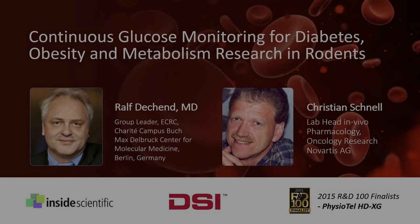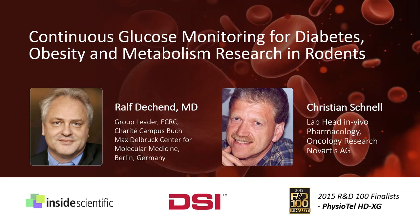Welcome everyone and thank you for joining us today for our webinar titled Continuous Glucose Monitoring for Diabetes, Obesity, and Metabolism Research in Rodents. I'm Andy Henton from Inside Scientific, your host for today's event. Our session is sponsored by Data Sciences International and will focus on how scientists can apply a new method of continuously monitoring blood glucose via implantable telemetry. Presenters will show how a complete glucose profile can be observed using the new Physiotel HDXG implant, leading to a reduction in animal stress and associated lab labor. Notably, Physiotel HDXG was recently named an R&D 100 Award Finalist in the Analytical and Test Instruments category — congratulations to the DSI team and their co-developers at Nova Biomedical.